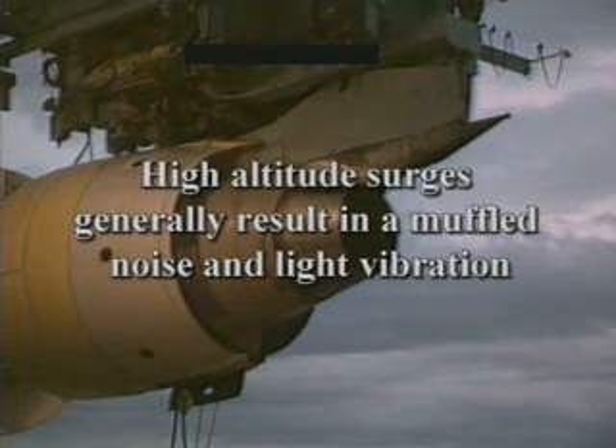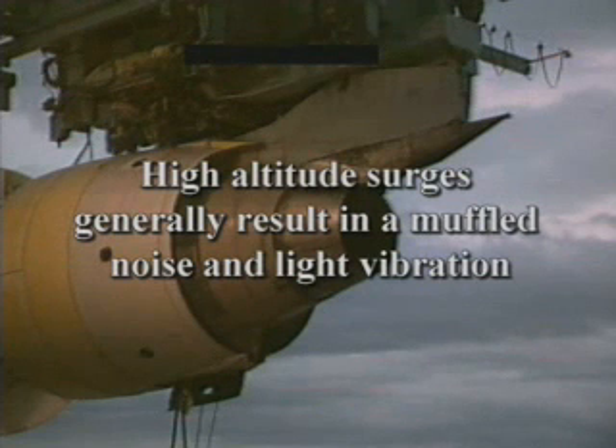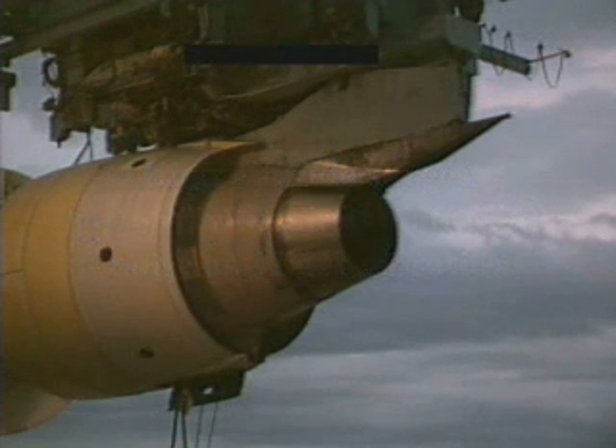High-altitude surges generally result in a muffled noise, light vibration, and increasing EGT, and may require power reduction to clear the condition. Some surges allow the engine to recover with no flight crew action. Others recover after flight crew action to reduce power. The most severe surges are non-recoverable.